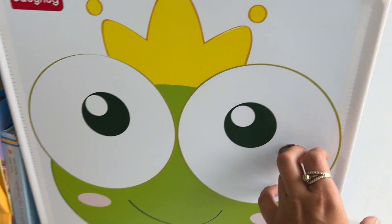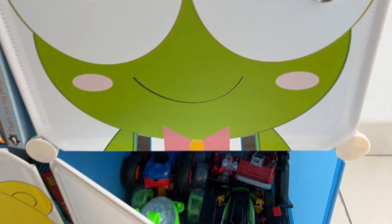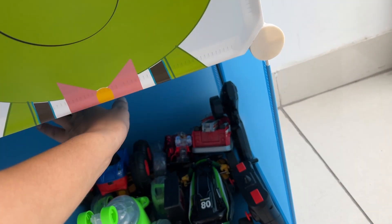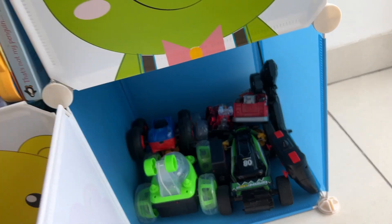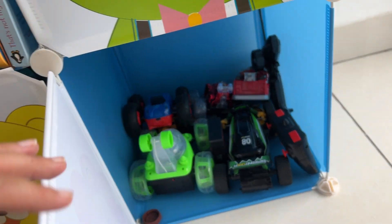The prints are such cute prints and they go well with the room decor. The best part is that this organizer is expandable — right now, as you can see, it has three compartments, but you can order more and extend it.